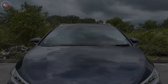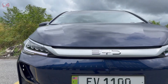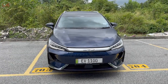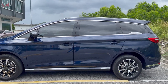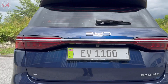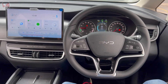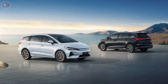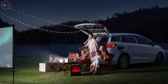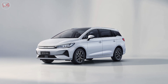Join me as I dive deep into the world of electric vehicles to figure out exactly what the BYD M6 is all about. The BYD M6 is a game changer in the electric vehicle sector, and in this video we're going to explore what makes it tick. As more and more people switch to electric vehicles, it's essential to understand what options are available and which ones stand out from the crowd. The BYD M6 is one of those options, and by the end of this video, you'll know exactly what it has to offer and whether it's the right fit for you.